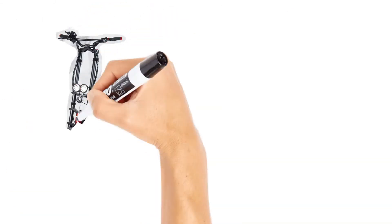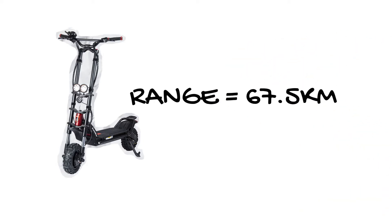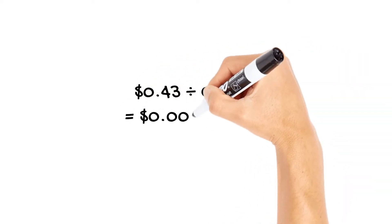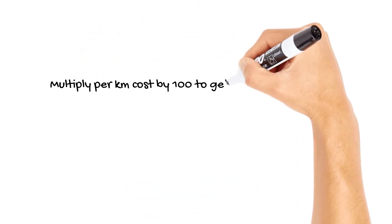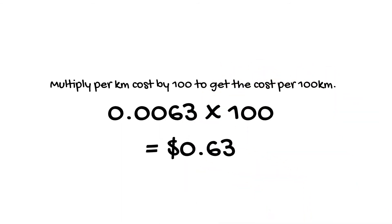The Wolf Warrior Plus has a tested real-world range of 67.5 kilometres. Divide the cost of a full charge by the kilometre range to get the cost per kilometre, which comes to 0.0063 cents per kilometre. Multiply this per kilometre cost by 100 to get the cost per 100 kilometres, and it comes to around 63 cents.